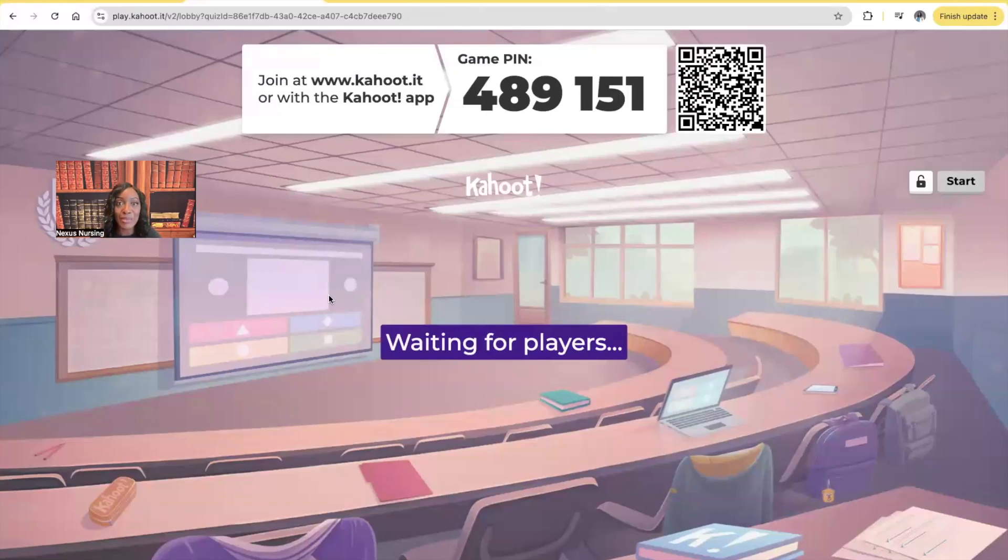Hey guys, it's me, Professor Dean, and welcome back to my YouTube channel. On this video, we're going to be covering increased intracranial pressure.